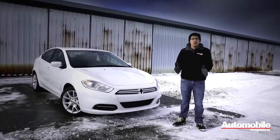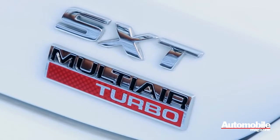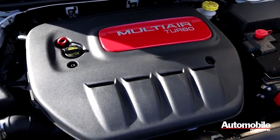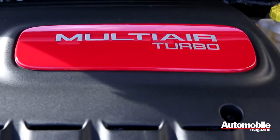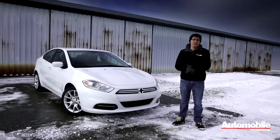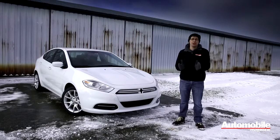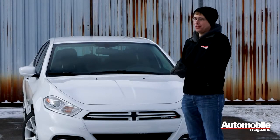To keep the sticker price reasonable we chose a Dodge Dart SXT with only a few options. Our car has the 1.4-litre turbocharged engine, which is also available in the Fiat 500 Abarth, and we opted for a six-speed dual clutch transmission — that's Dodge's first ever dual clutch transmission. Together that powertrain is supposed to return 37 miles per gallon on the highway. We'll put that to the test later this year when we go on many road trips.